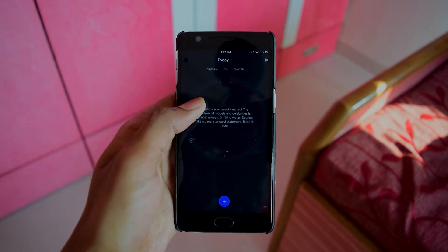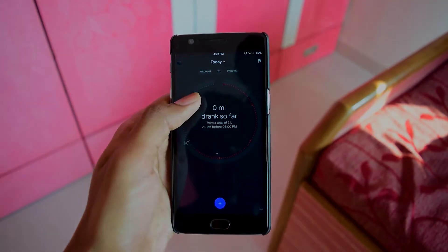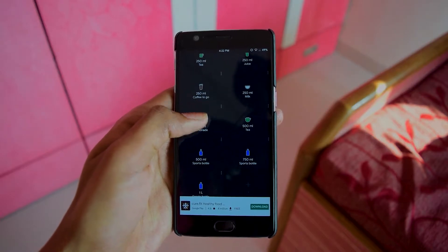With the help of this app, you can define a custom target or calculate a personalized one by entering your age, weight, lifestyle, and weather. As a pro user, you can eventually adapt to weather forecast data too.